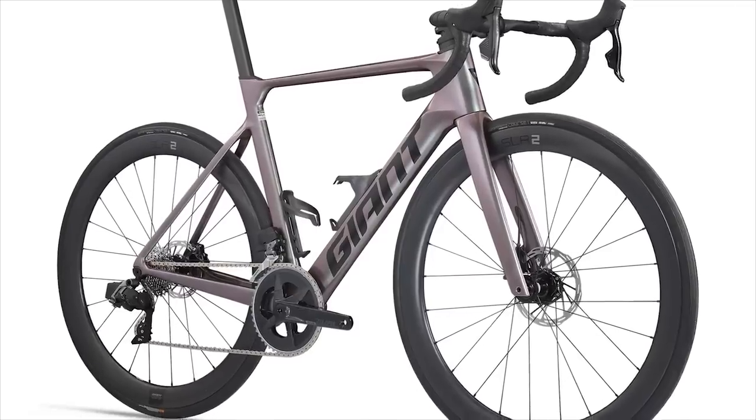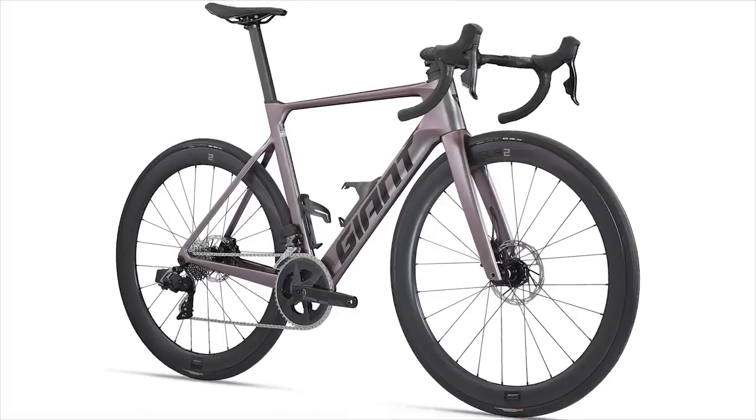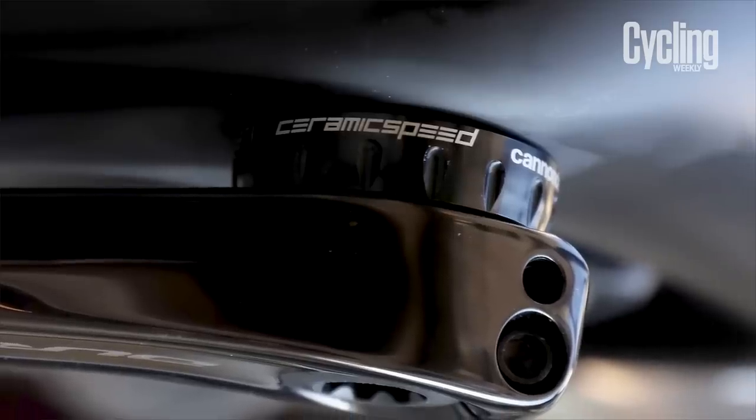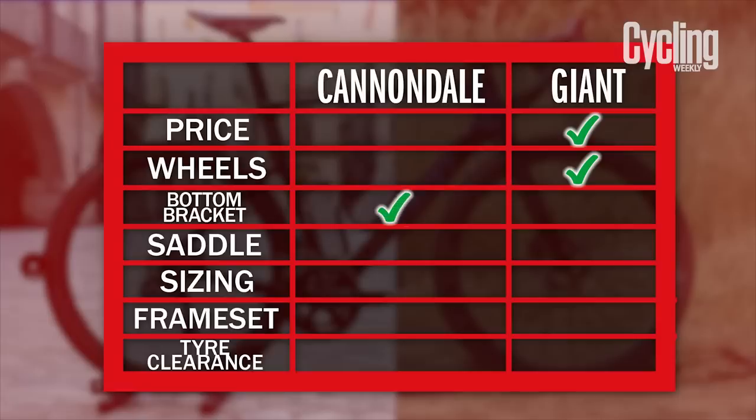A lot of bikes being offered today are coming out with a threaded bottom bracket, but clearly there are still some hanging onto the press-fit system — the Propel being one of them. The key difference here is that the Propel utilises a standard Shimano push-fit unit while the Cannondale enjoys the plushness of a silky smooth CeramicSpeed bottom bracket. It really is an easy win for the Super 6 here, as this represents a clear upgrade and something one should expect from a range-topping bike.